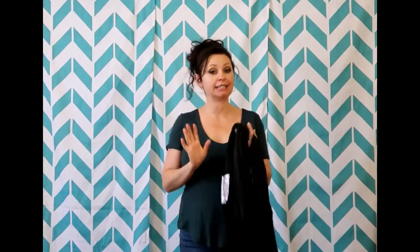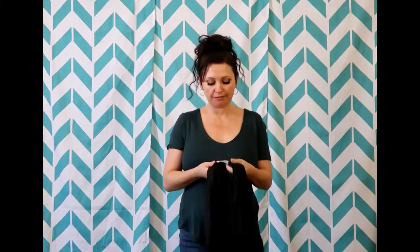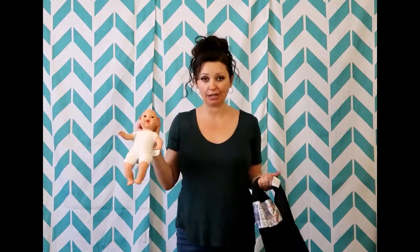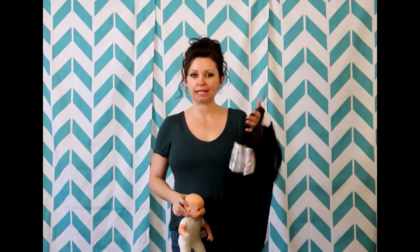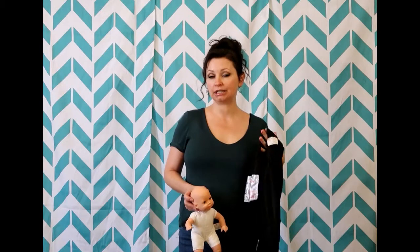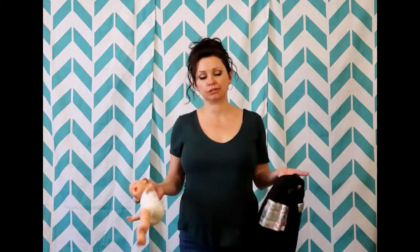My very favorite — and this is an actual brand — my very favorite newborn infant carrier is the Baby Katan. Tate has graciously let me use her baby doll to demonstrate, because this is the one I had when Tate was born and it fit me. After I had Timber, following a c-section, it wasn't the right size, so it was very difficult to use. Plus I lost it, which was a huge bummer, and by the time I found it she was too big.